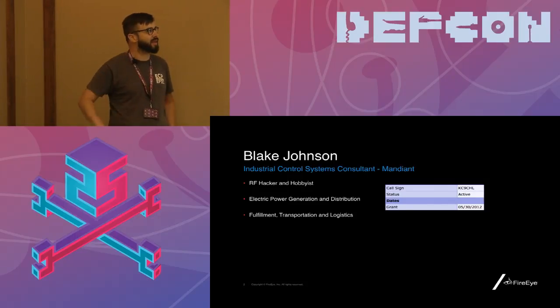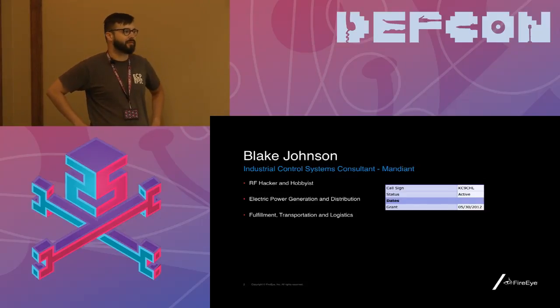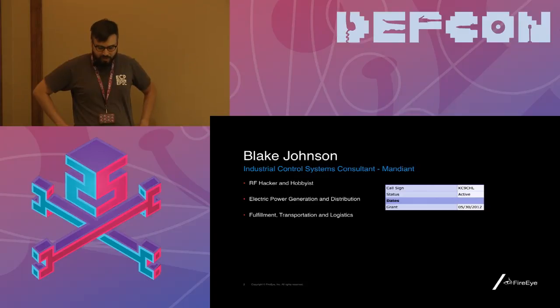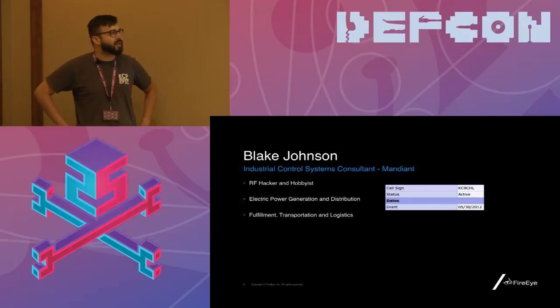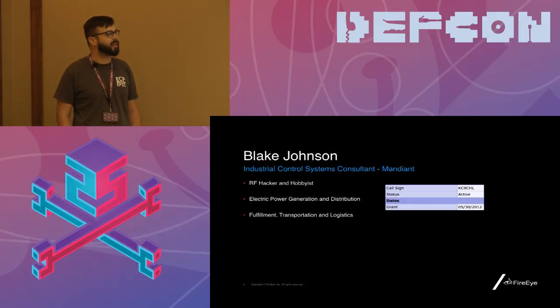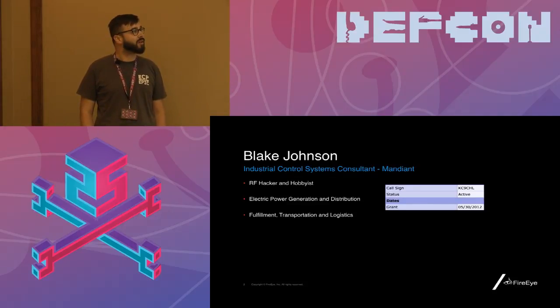A little bit about me. Like Larry said, my name's Blake. I'm a consultant on the industrial control system team at Mandiant, a FireEye company. I've been a radio hobbyist for about the last 15 years and have been using radio more and more in my professional life for about the last three to five years. I started my career in critical infrastructure security about five years ago working in electric power generation for Alliant Energy, and more recently spent some time as the security engineer liaison for the information security team at Amazon, in their fulfillment, transportation, and logistics practice, where I got to play with all of their fun robots.